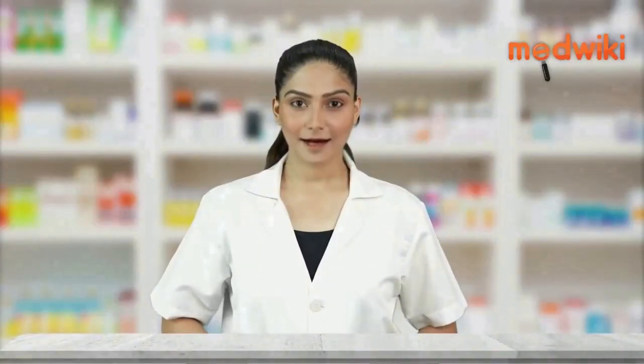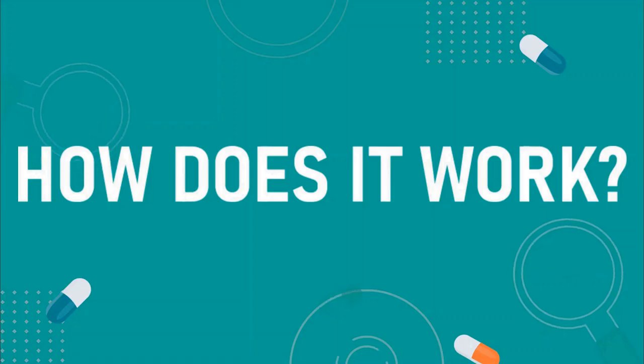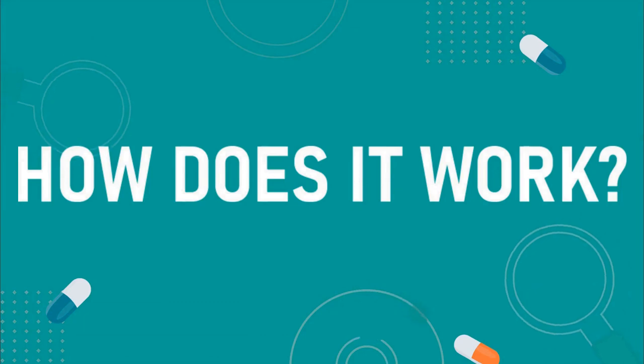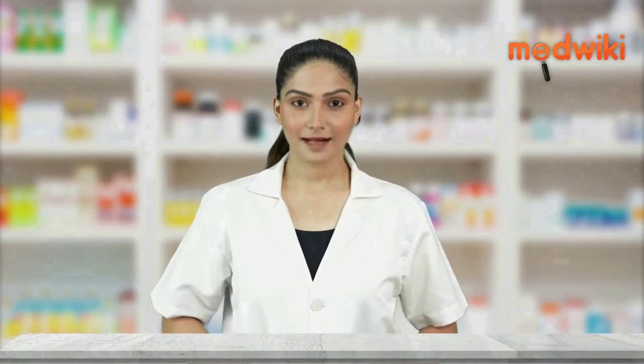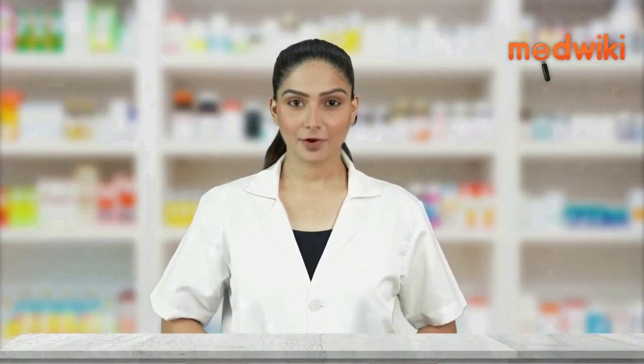It helps to control high blood pressure and heart rate. Amlodipine is a calcium channel blocker which works by relaxing blood vessels, while Metoprolol is a beta blocker that works specifically on the heart to slow down the heart rate.